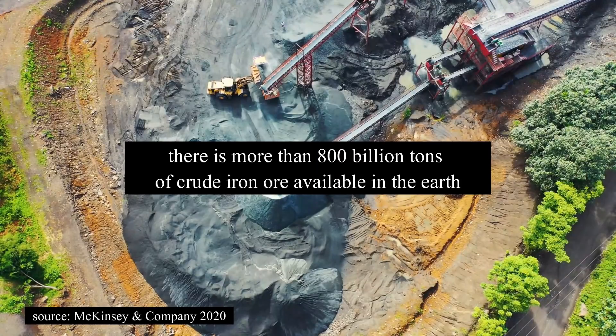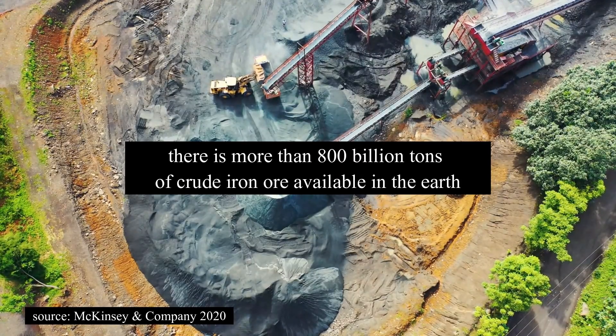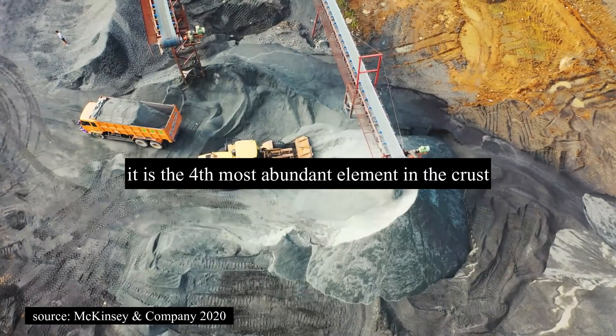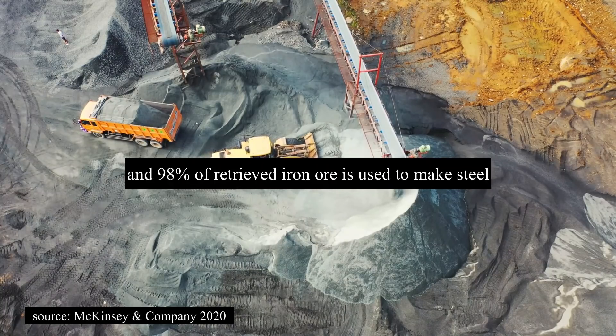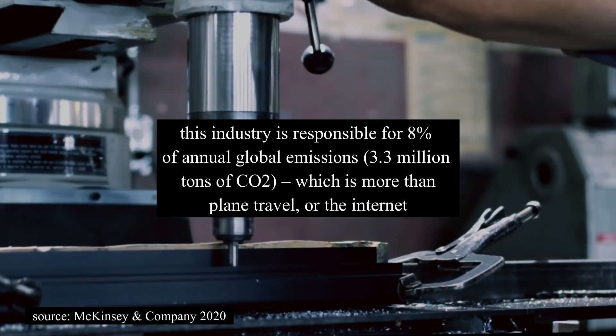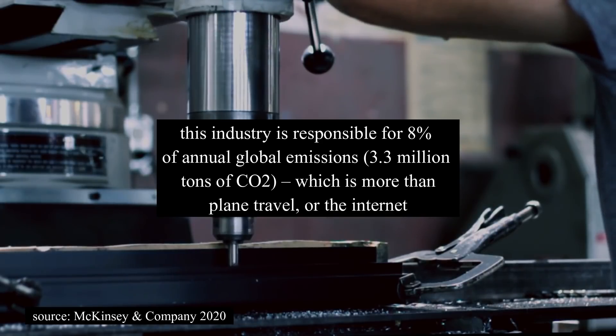There are more than 800 billion tons of crude iron ore available in the earth, accounting for five percent of the earth's crust. It's the fourth most abundant element in the crust, and 98 percent of retrieved iron ore is used to make steel. This industry is responsible for eight percent of annual global emissions — which is more than plane travel or the internet.